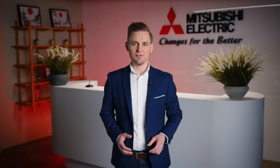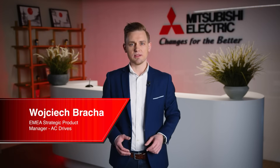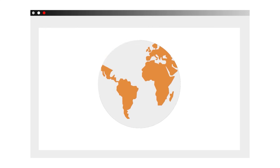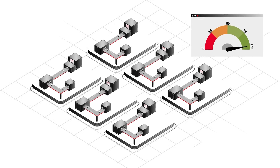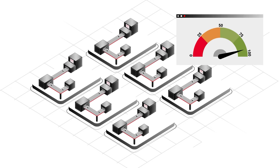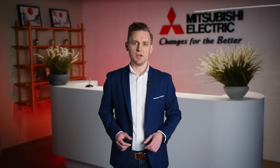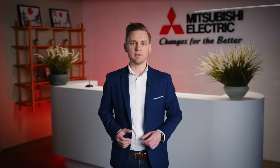Every industrial process depends on motors. But what many don't realize is that motors account for nearly 70% of industrial electricity consumption and almost 50% of global electricity use. And with rising energy prices, even a small difference in efficiency translates to huge operational savings over time. Energy is no longer just an expense — it is a strategic factor that determines profitability and competitiveness.